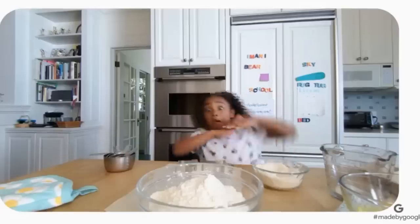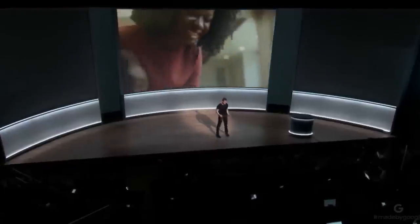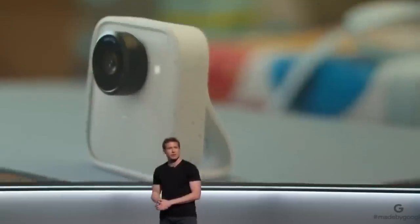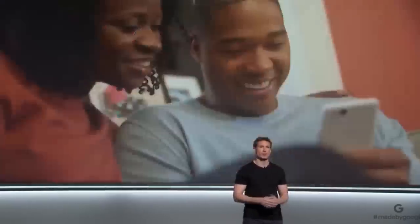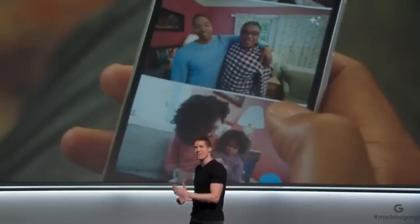How does it all work? It starts with an AI engine at the core of the camera. When you're behind a camera, you look for people you care about, you look for smiles, you look for that moment your dog starts chasing her tail. Clips does all of that for you. Turn it on, and it captures the moment so you can be in the moment.